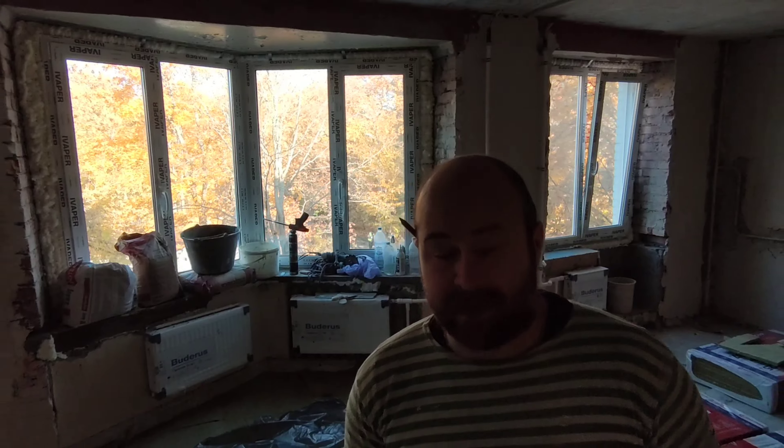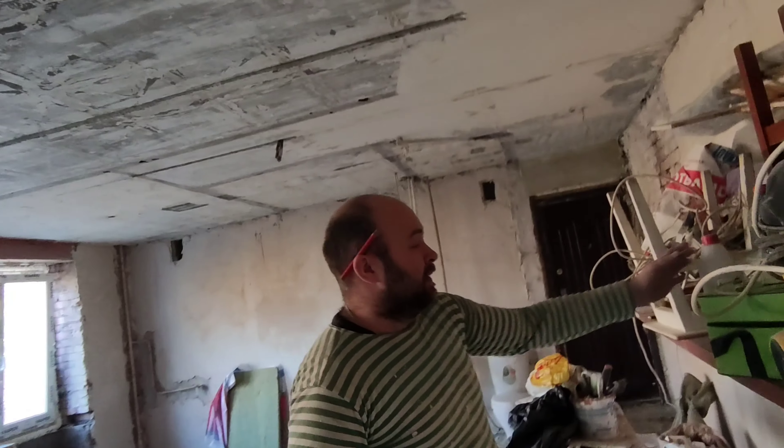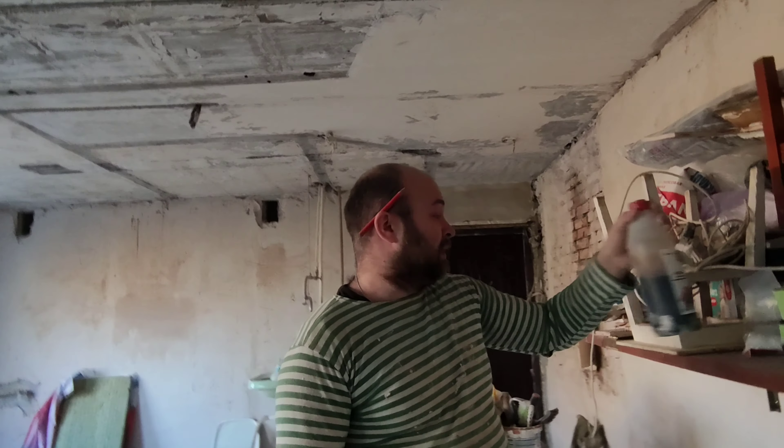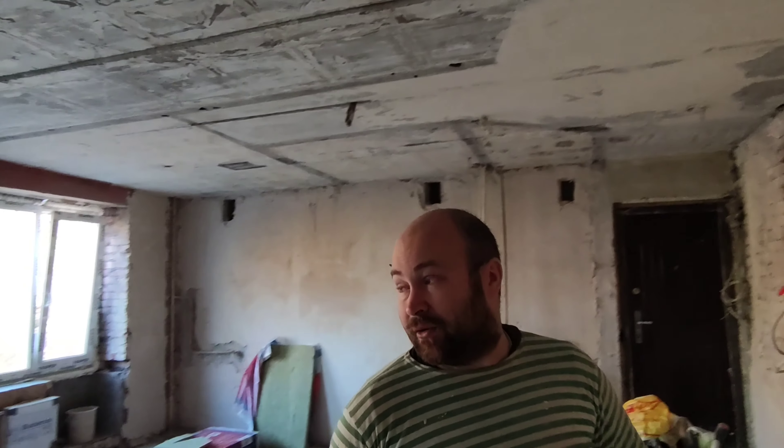Там я ещё нанесу серпянку, чтобы не было вообще никаких трещин в будущем. Когда я это обнаружил, сразу купил пластификатор и фиброволокно — использовал их, и другие подоконники у меня все нормально залились, без всяких трещин.